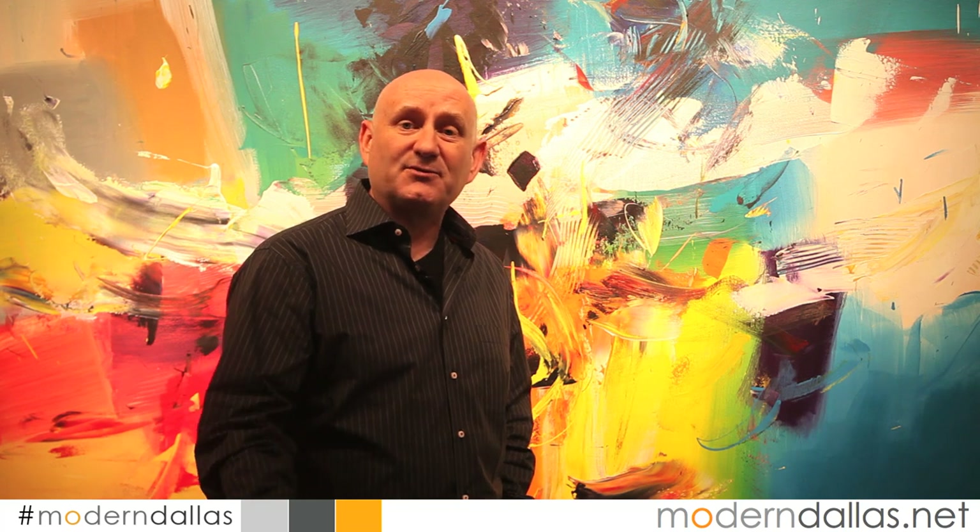Welcome to another edition of Modern Dallas TV. I'm Jeff Levine with ModernDallas.net. This week we stop by a spectacular contemporary off Strait Lane in North Dallas, visit Mary Thomas Gallery and see their show with international artist Masri, and lastly we visit Gallery Noir and see the acrylic collection of Alexandra von Furstenberg. Stick around for the calendar, the art scene, and enjoy this edition of ModernDallas TV.